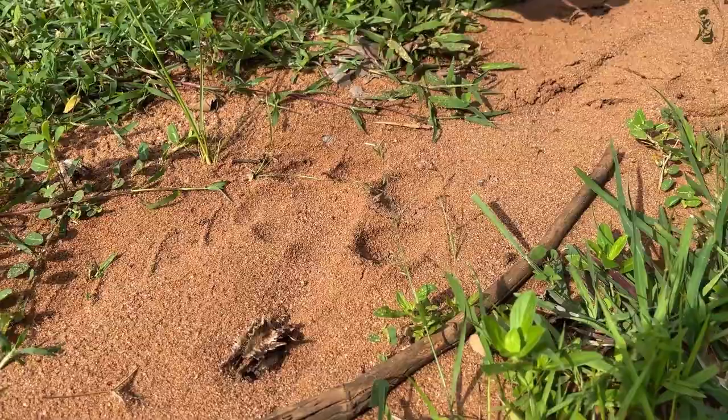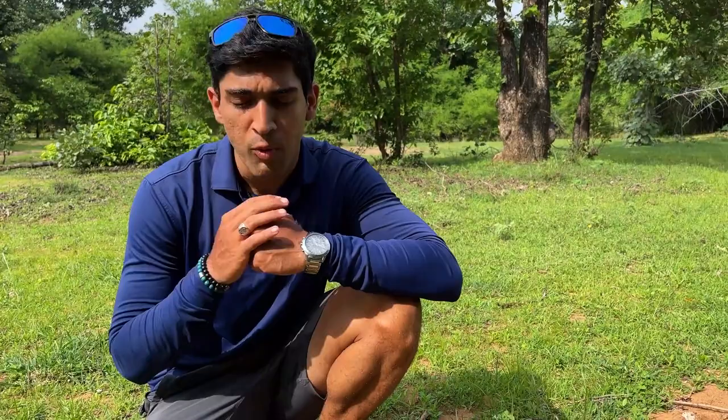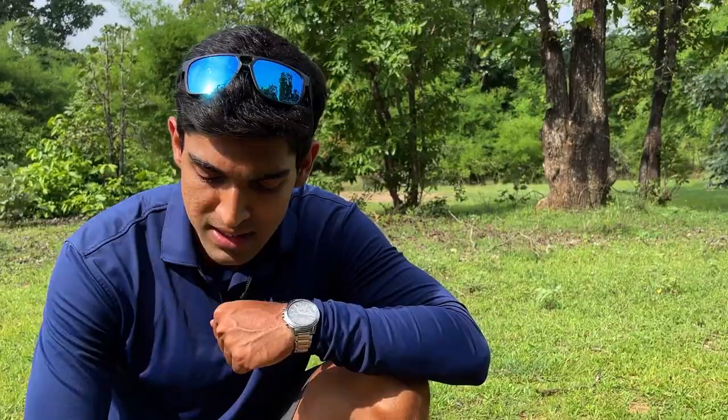First things first, we need to understand this tiger pug mark very well. What are some things you need to know? First, you need to know who this individual is — is it a male or a female? Number two, you need to know when this male or female passed through here. Number three is the health of the tiger. So let's take a closer look.